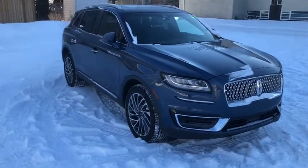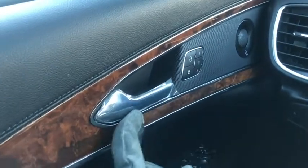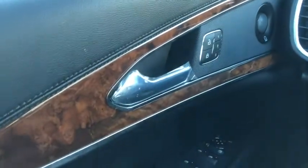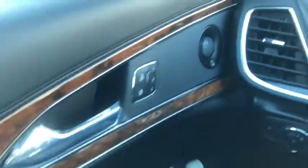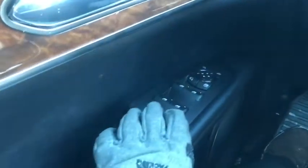Now let's take a quick look inside. Sitting inside the Nautilus here, we're going to quickly cover some of the features inside. Starting off, we have our chrome door latch right here, along with this beautiful wood trim featured throughout the cabin. Power locks, as well as your driver's seat memory up here. You'll notice we also have a Revel Premium speaker system. Down below, we have our power windows, as well as your adjustments for your side mirrors that are power heated with blind spot detection.